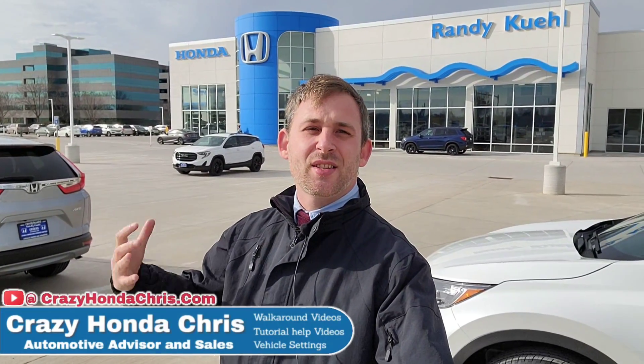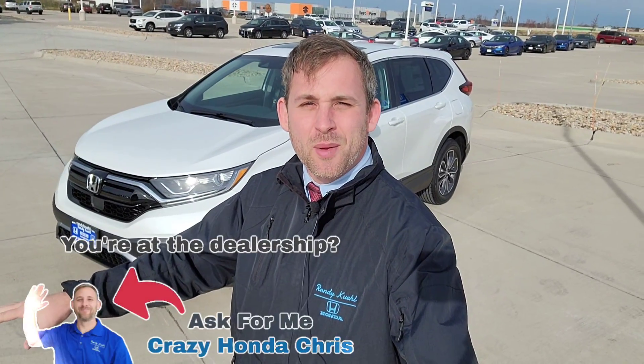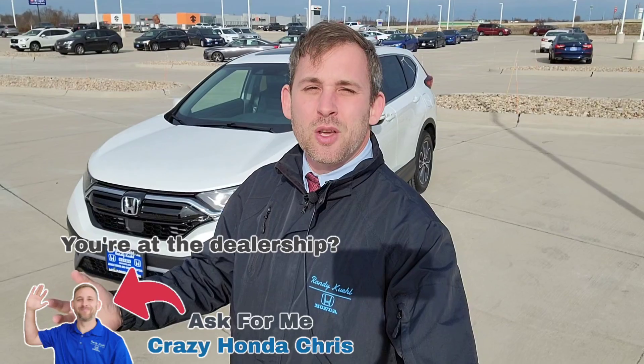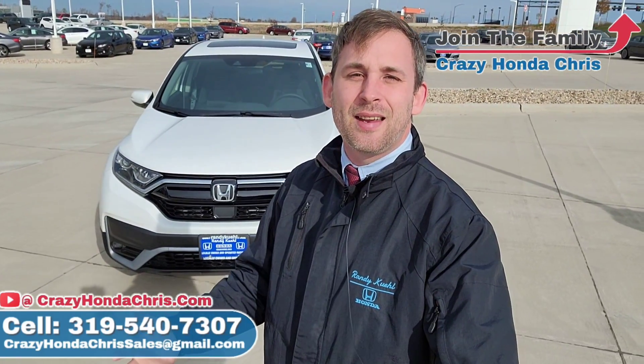Hey guys, it's me, Crazy Honda Chris in the sales department at Randy Kill Honda in Cedar Rapids, Iowa. Here behind me we're going to have a 2022 Honda CR-V EX. I'm going to walk around this vehicle to show you guys all the cool standard features and functions. When you arrive at your local Honda dealership and take it on the test drive, you'll know exactly what this has to save you guys time. Drop any questions down below in the comments. Right here's my cell phone number — come join the Crazy Honda Chris family at Randy Kill Honda. Let's get you all the information you need to make that well-formed decision today.